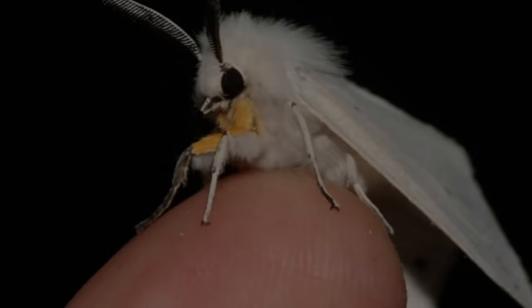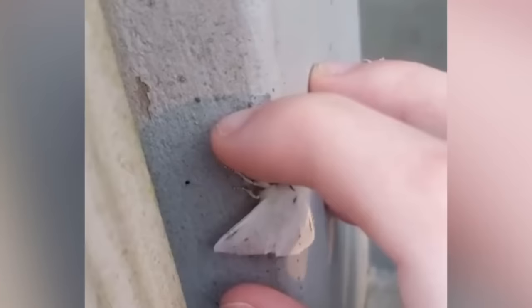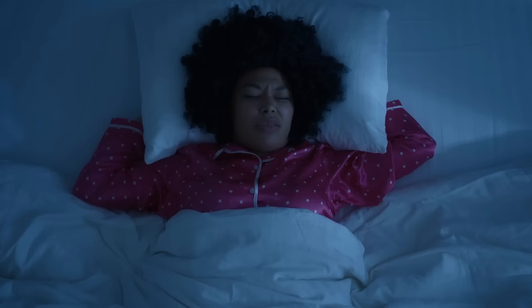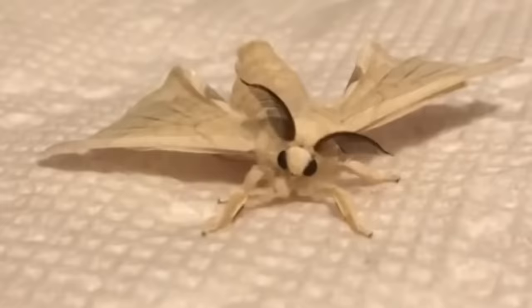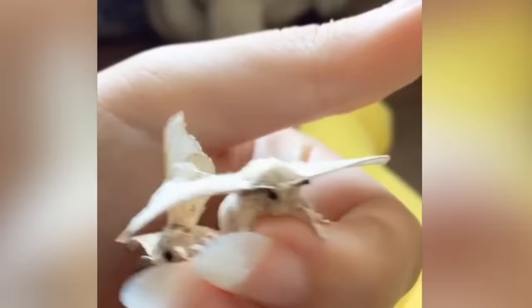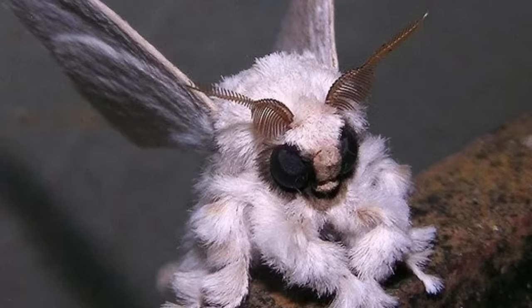Venezuelan Poodle Moth. Here's another moth, and while this one sounds cute and might even fool a few people into picking it up, it's definitely up there with creatures that will haunt me in my sleep. Sure, it's cute looking at first, but get a closer look at its eyes — they're pure evil. This is one of those insects you'll grab thinking they're cute and fuzzy, but the minute those wings unfold and it flies towards you, you'll be screaming your head off.